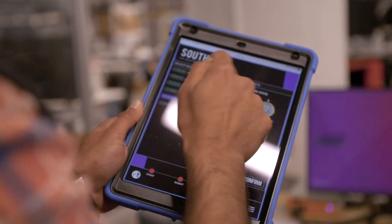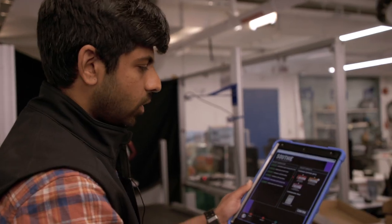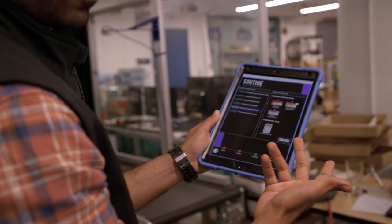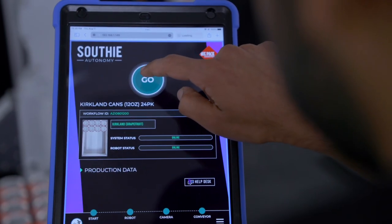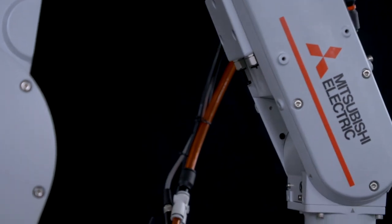Using the tablet touchscreen, you can instruct the robot to select a certain item, style, and flavor, pack it into a certain tray, and even indicate specific rows within that tray for specific item placement — all by touchscreen interface using intuitive Southie software and the power of Mitsubishi robots.